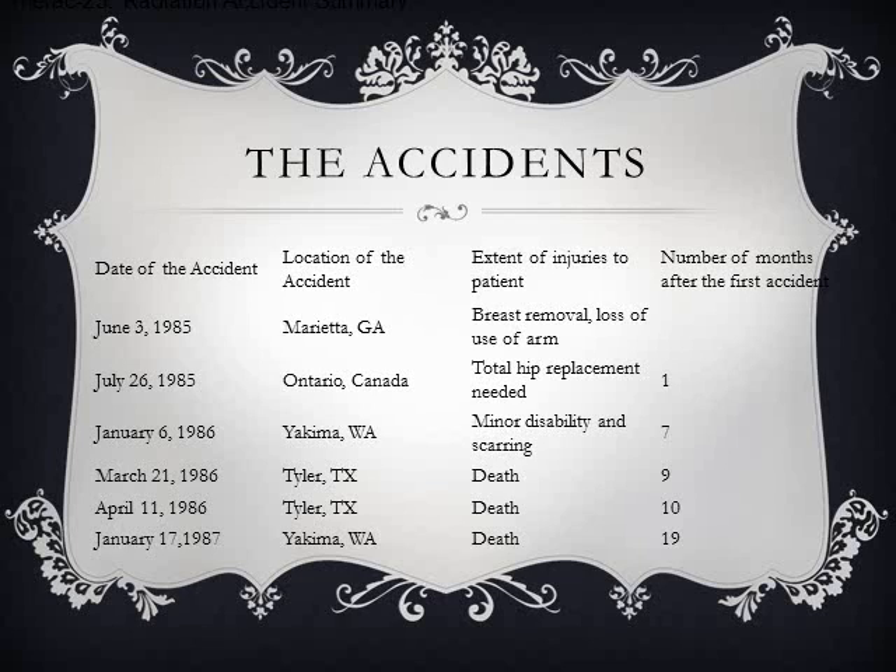The AECL did not have the software code independently reviewed. Researchers who investigated the accidents found several contributing causes. First, the software code wasn't independently reviewed. Also, the corporation did not consider the design software during the assessment of how the machine might produce desired results or what failure modes existed. The system noticed that something was wrong and halted the x-ray beam, but merely displayed the word 'malfunction.' The user manual did not explain or address error codes, and there was no override function.